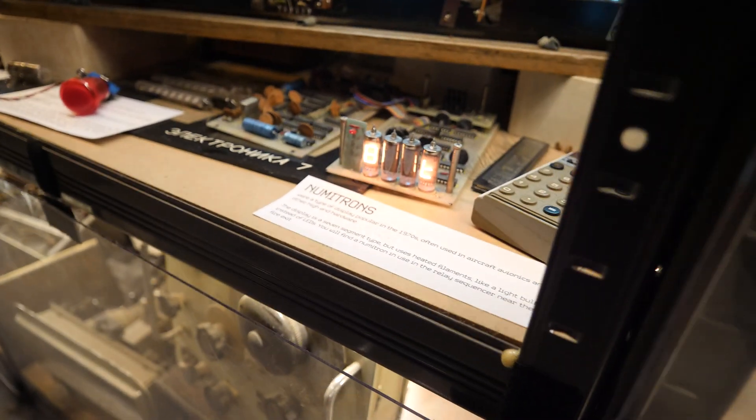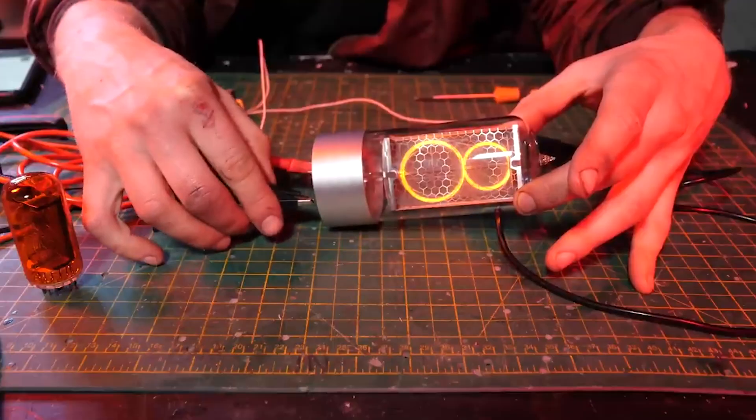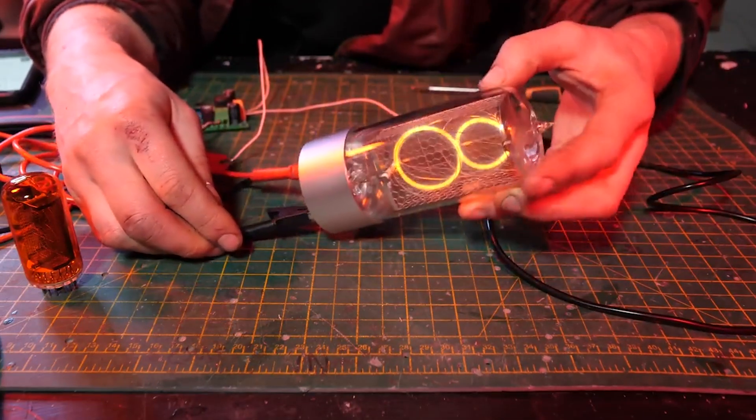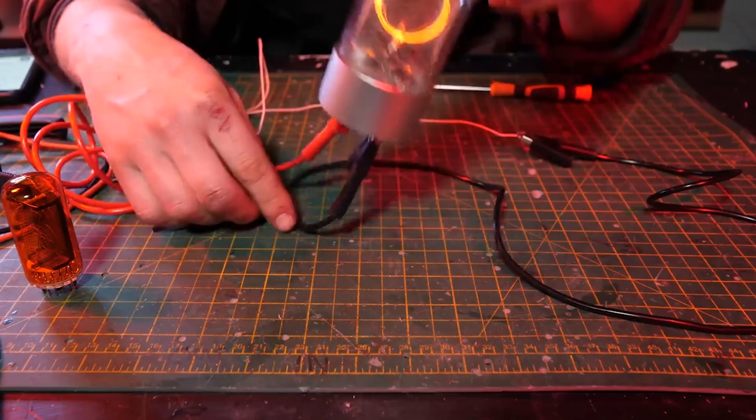A few months back we looked at a display that I made for the display display, which included two really big Nixie tubes — massive they are. Well, today we're going to be looking at an even bigger type of Nixie tube.